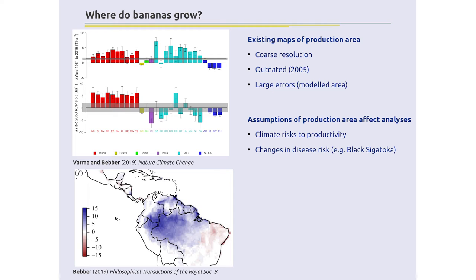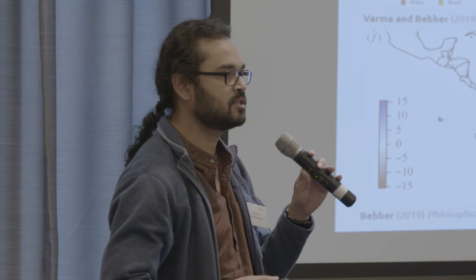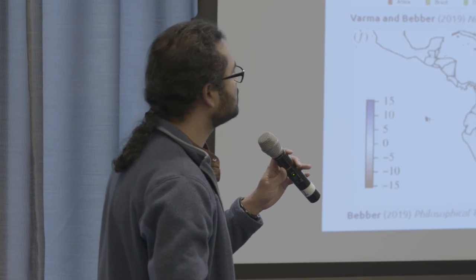In any work looking at the global production system, a key piece of information is: where do bananas actually grow? There is a map, but it's coarse resolution — talking about 10 to 20 kilometres — it's outdated (2005), and large parts of, say, India, which is the largest producer, have high-producing areas which are missing. That's because it's modelled area, not observed area, and that feeds into all the analyses we do, meaning we've had to make assumptions in a lot of our work.